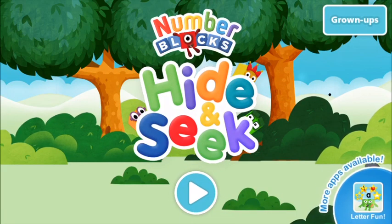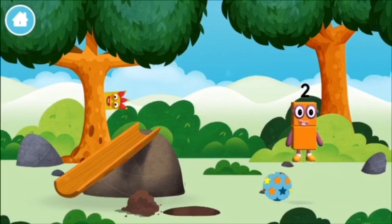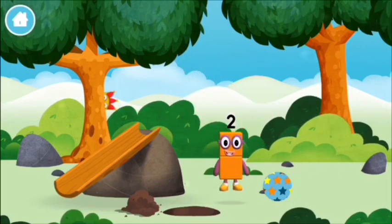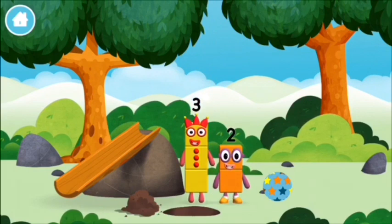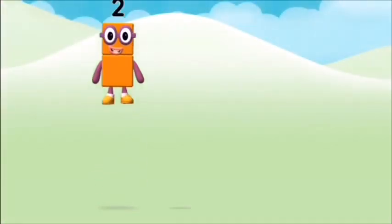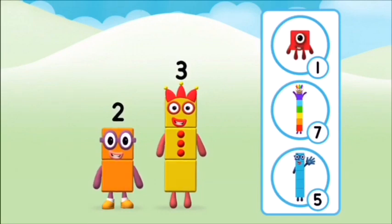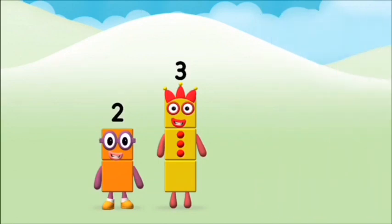Number blocks hide-and-seek! The number blocks like to have fun. What number block can you make by adding these two together? Well done, you were right! Now add the number blocks together.